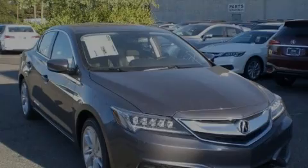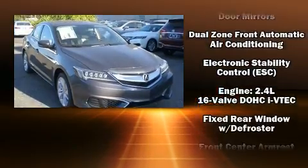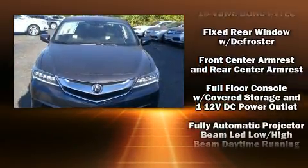Introducing the 2017 Acura ILX. This four-door sedan offers the latest in technological innovation and style.